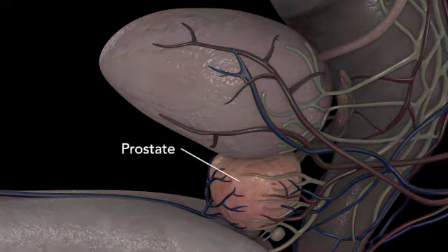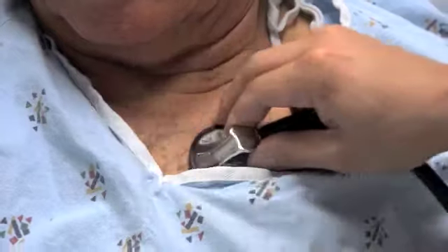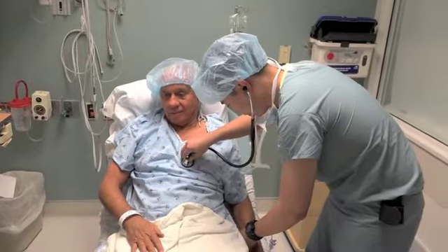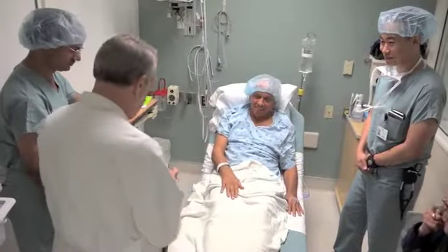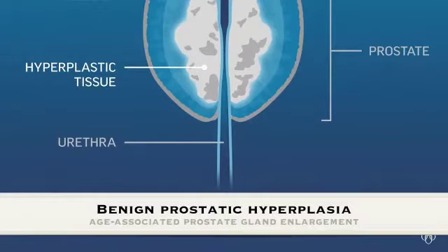The prostate gland is a male reproductive organ located between the bladder and penis whose main function is to secrete prostate fluid. With aging, the health of the prostate is known to deteriorate. After the age of 60, more than 50% of men suffer from prostate growth known as benign prostatic hyperplasia.